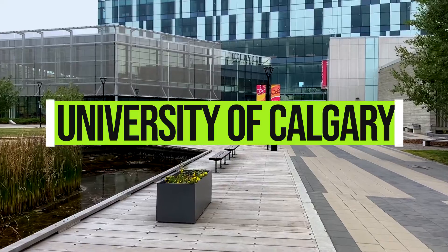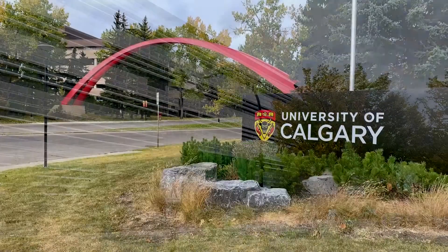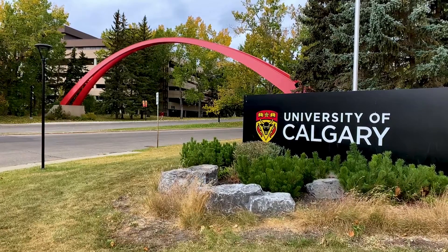U of C Chemistry has about 680 undergraduate students at all levels and about 120 graduate students, 40 postdoctoral scholars, and research associates.